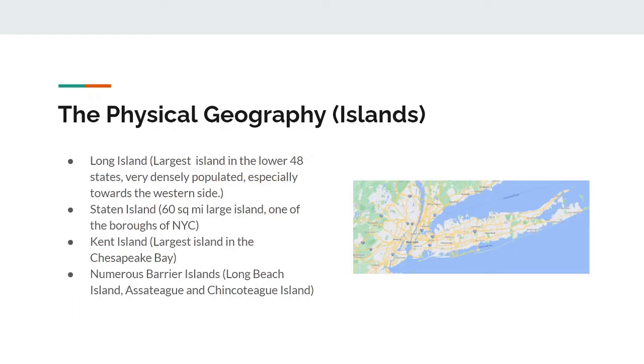Islands. There's Long Island, which very much looks like a peninsula. But remember, it's separated from the mainland by the East River on the eastern side of New York City. It's the largest island in the lower 48 states and is very densely populated, especially towards the western side. There's Staten Island, a 60 square mile island and one of the boroughs of New York City. Kent Island is the largest island in the Chesapeake Bay. And finally, numerous barrier islands, such as Long Beach Island in New Jersey, and Assateague and Chincoteague Island in Maryland and Virginia.